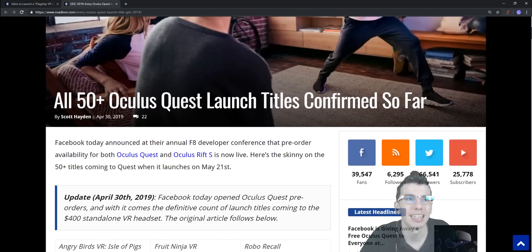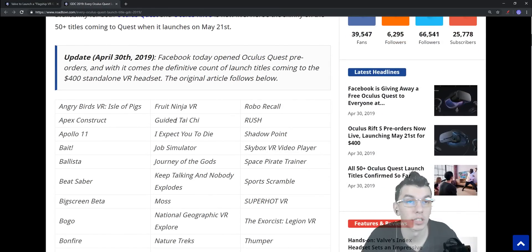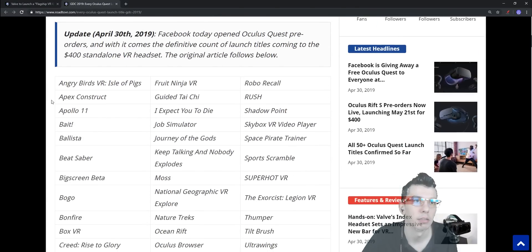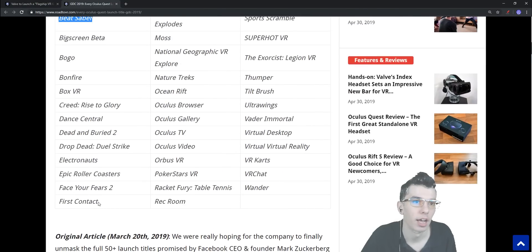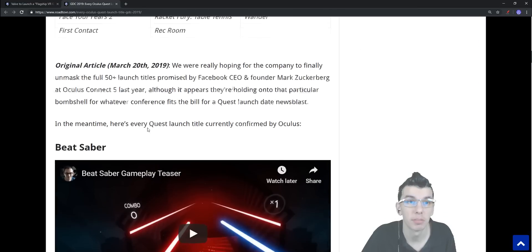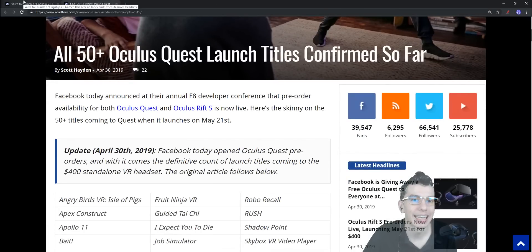The Oculus Quest is a standalone headset with no wires, about two hours of battery life, its own processor, and cameras for inside-outside tracking so you can move freely in your environment. It has 50+ launch titles including Apex Construct, Beat Saber, First Contact, Drop Dead: Dual Strike, Dead and Buried 2, and more. Storage options are 64 GB for $400 or 128 GB for $500.